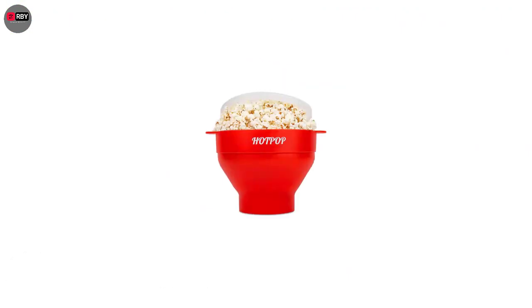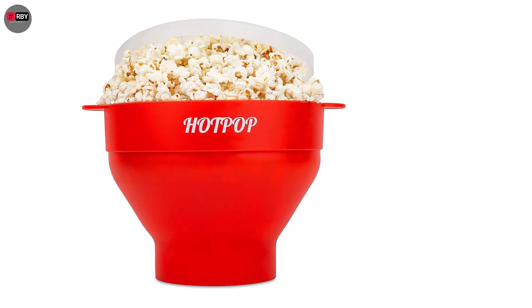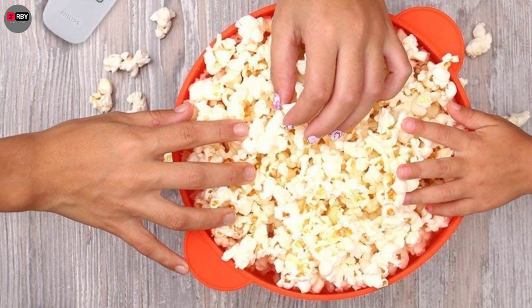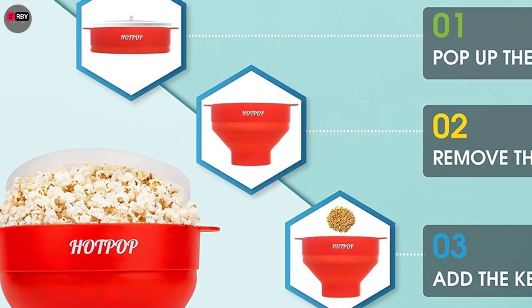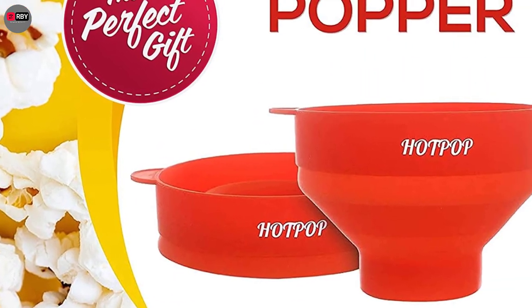Number 2: The Original Hot Pop Microwave Popcorn Popper — Movie Time. This popcorn maker is a breeze to use, as all you need to do is add kernels into the bowl along with oil, salt, and seasonings of your choosing, and pop it in the microwave. The bowl won't be too hot to the touch and you'll have 15 cups of popcorn in minutes. Feel free to eat right from the popper.